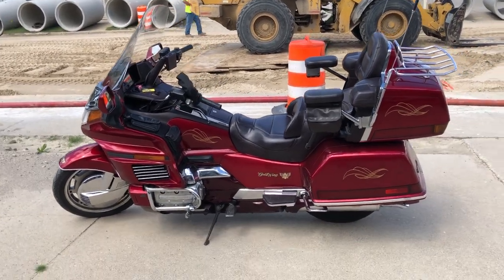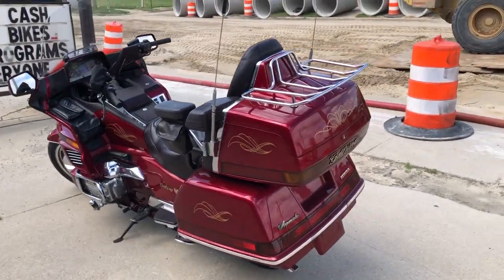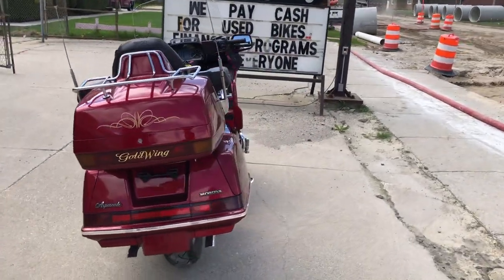Hey guys, ApprovalPowerSports.com. Step back in time on this '96 Gold Wing GL1500 in Candy Apple Red. Super clean, all stock, no modifications. This one's a real time capsule here.